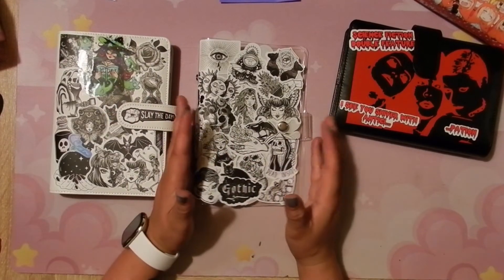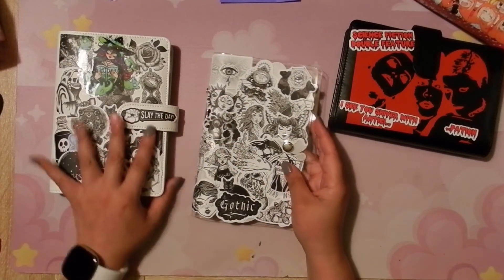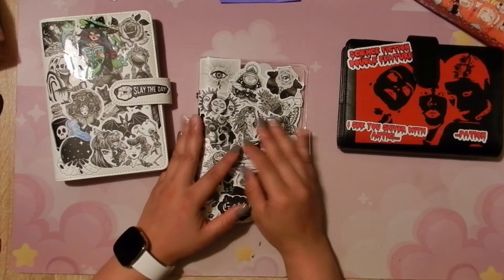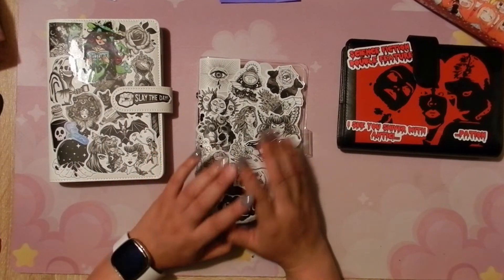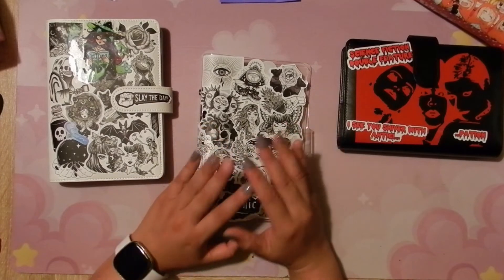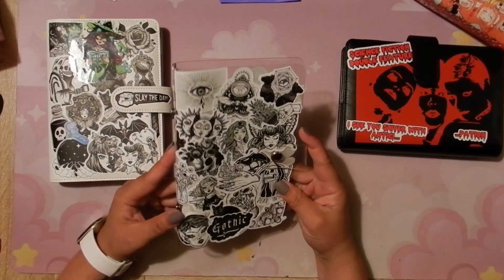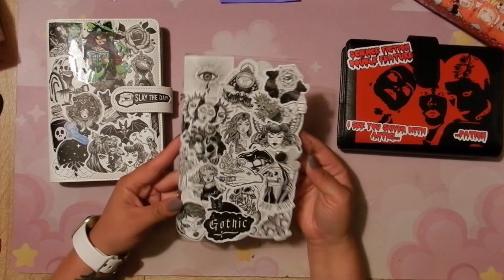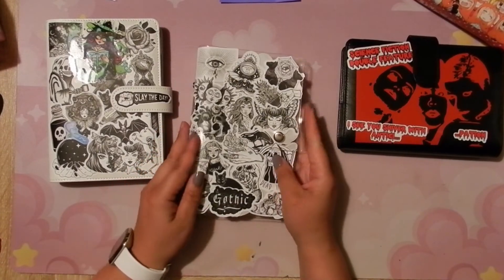Since I reached 400 subscribers I figured I'd do a little giveaway because you guys are the best. I really enjoy talking with you and I love your support — I just want to give back any way that I can. I thought since Halloween is coming up I'd treat you guys to a little Halloween binder. I hope you liked that!